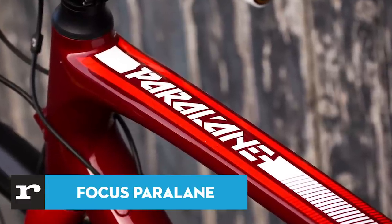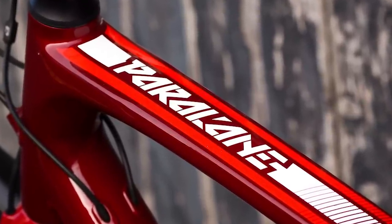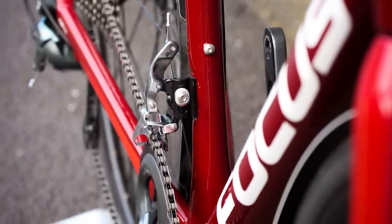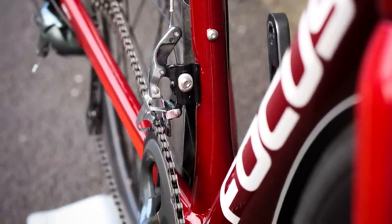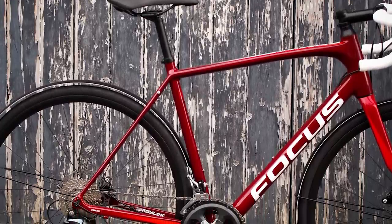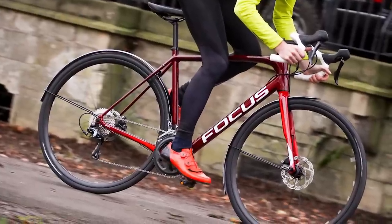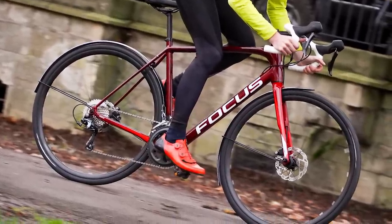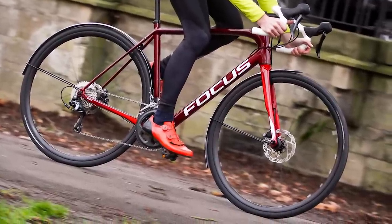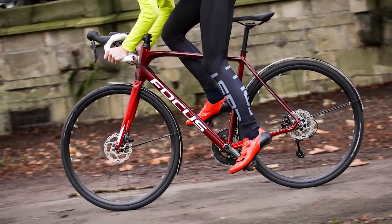The Paralane is a brand new bike from German brand Focus and ticks all the boxes for an endurance bike. It offers a fast and comfortable ride with a healthy dose of practicality and versatility. A smartly designed frame and fork is crammed with smart details. There's space for up to 35mm tyres, really opening up your riding options to include some light gravel and dirt road action. There are mudguard mounts for commuting and winter training rides too.